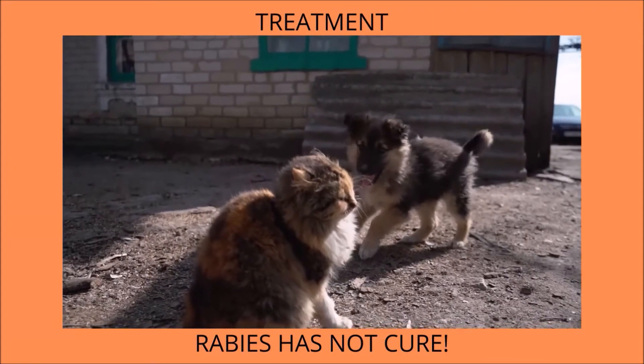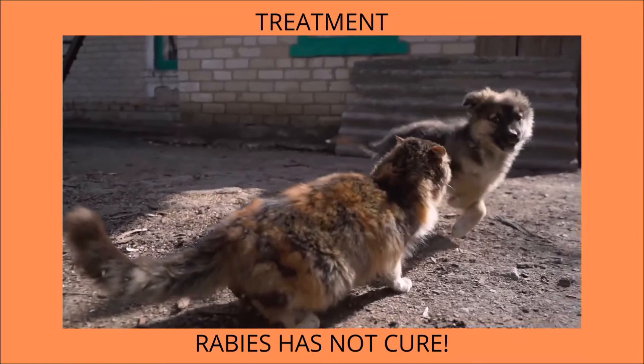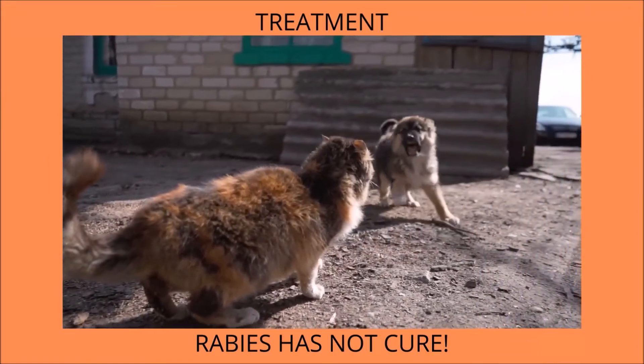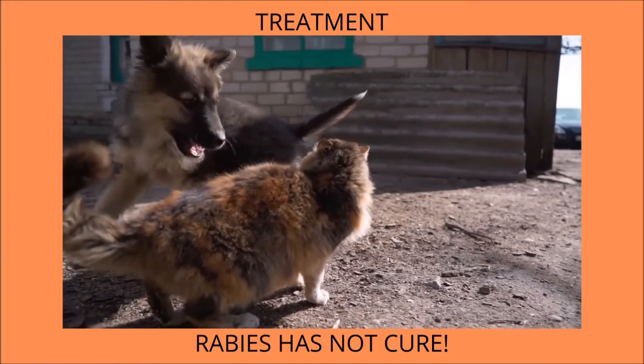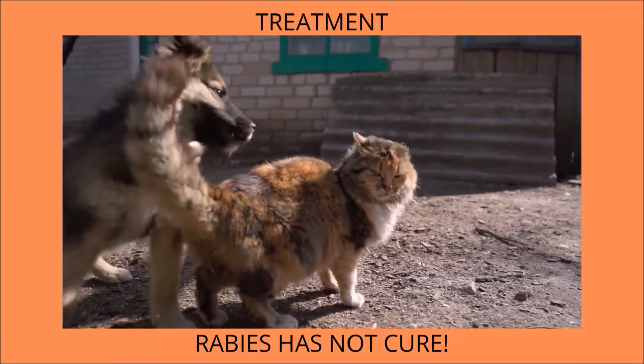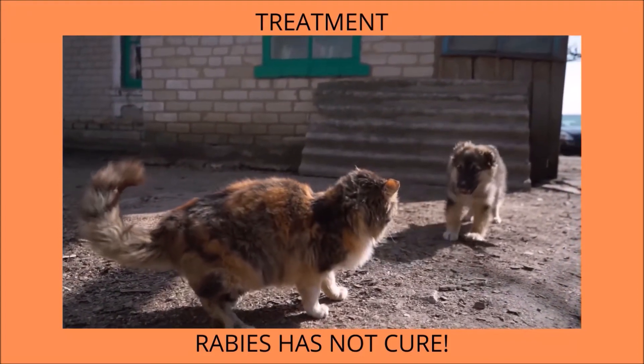Rabies has no cure, and the disease is usually always fatal. If a rabid animal bites your pet, then your pet needs to be revaccinated and quarantined. If you did not vaccinate your cat against rabies recently, then the cat may need to be destroyed or quarantined for observation so as to avoid causing danger to others.